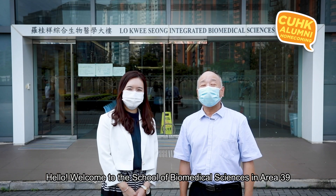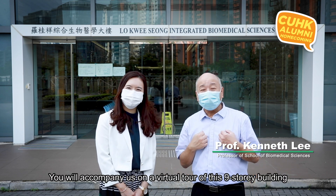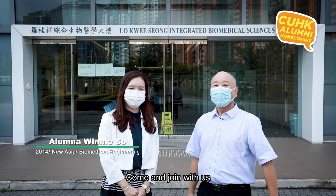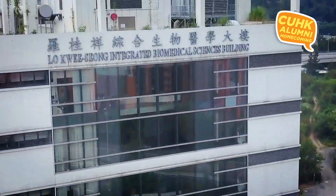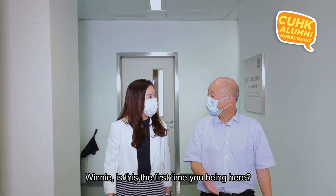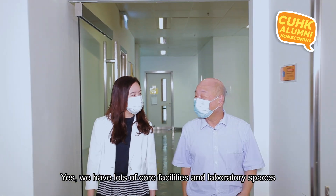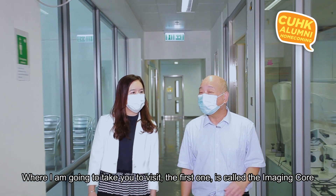Hello, welcome to the School of Biomedical Science in AL39. You will be accompanying us on a virtual tour of these nine floors of this building, along with Winnie. This is our new facility, only built 10 years ago. We have lots of core facilities and lab spaces in the School of Biomedical Sciences.